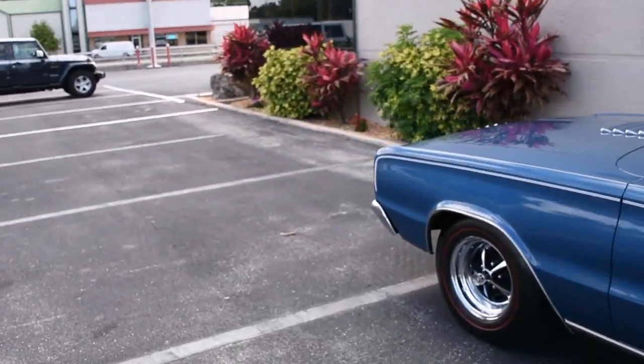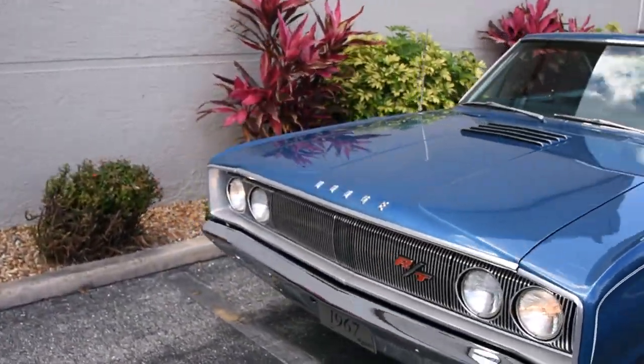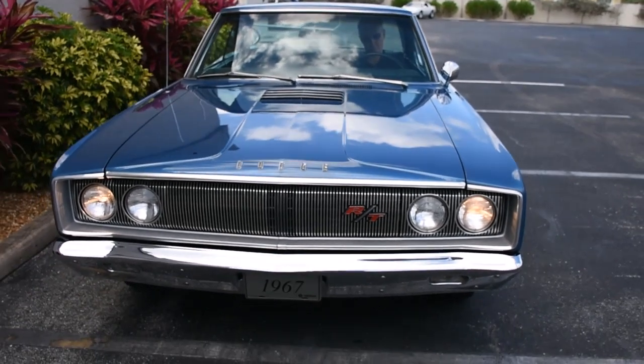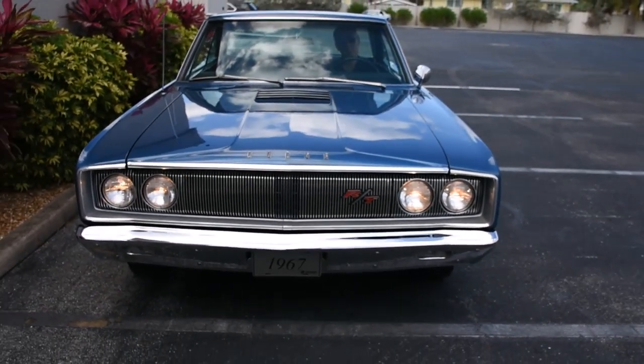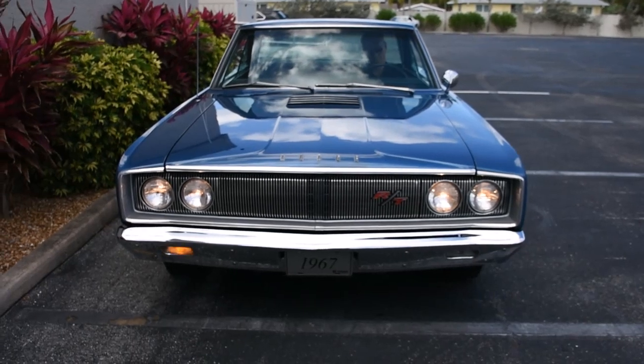Go around the front. There we have headlights and high beams, and turn signals.